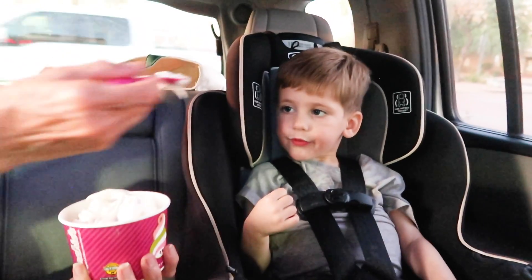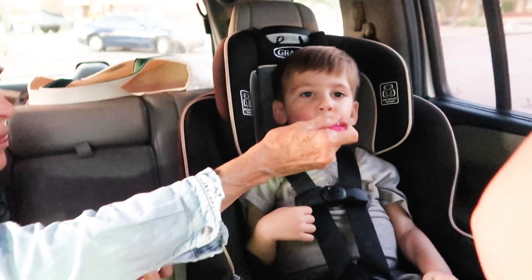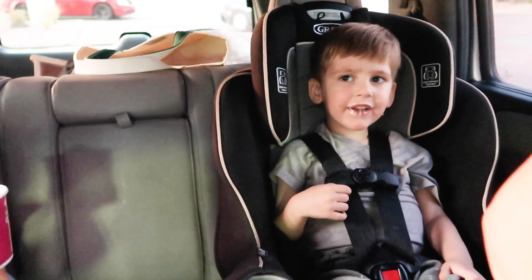We just went to Menchie's and got frozen yogurt. I don't think he wants some — oh yeah, we're game!